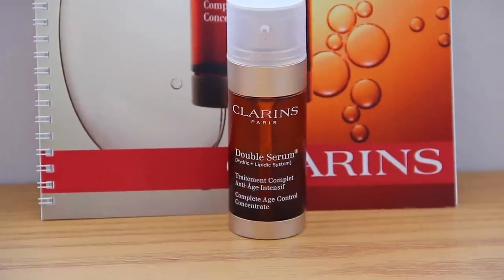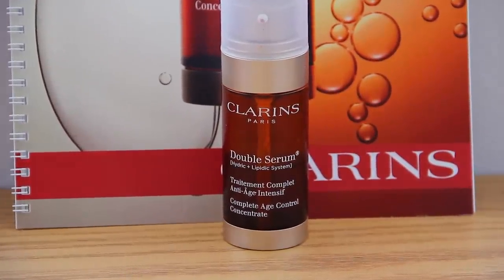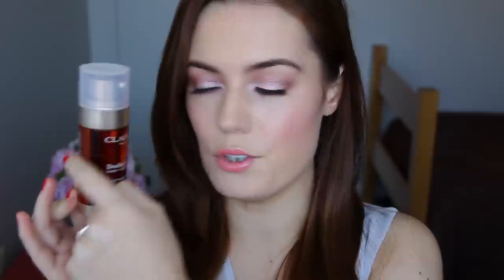This is the Clarins Double Serum. As you can see by the packaging, this product is already really interesting just by looking at it. The product has two chambers — one is more like a serum gel type and the other side is more of like a hydrating liquid. That's why it's called the hydric and lipidic — hydric meaning water and lipidic meaning kind of like fatty acids.